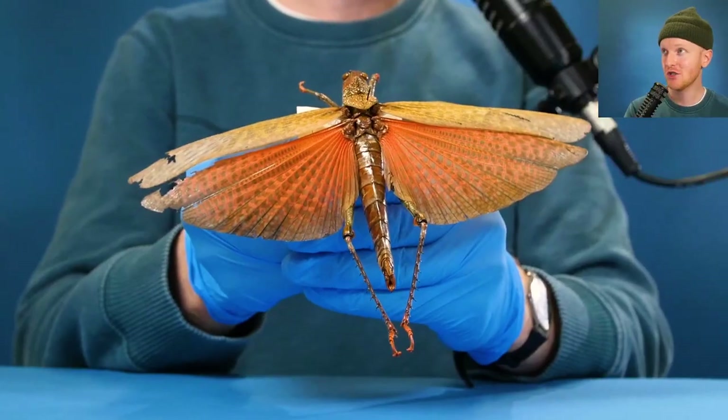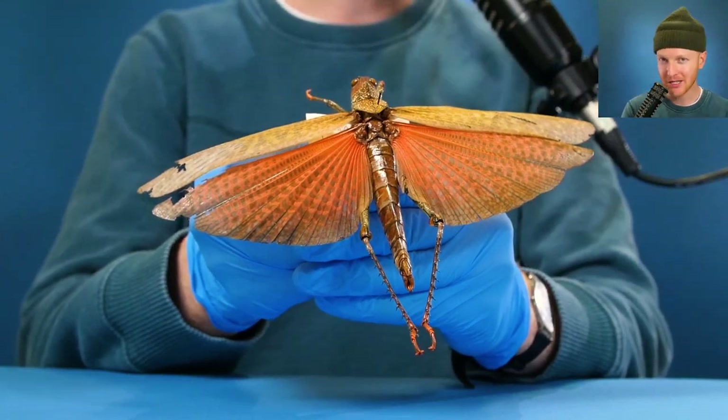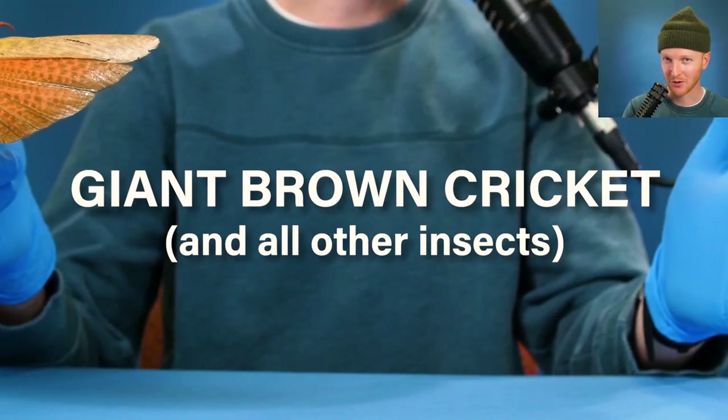Insects basically have a bunch of throats on the sides of their bodies that they use to breathe — kind of like having a bunch of throats on the sides of your rib cage. A very interesting trait of a very interesting animal: a giant brown cricket.